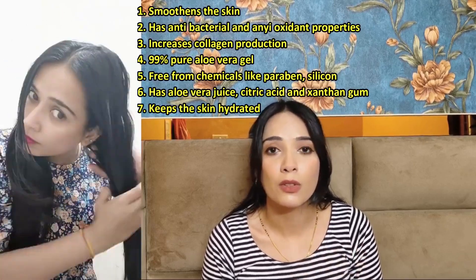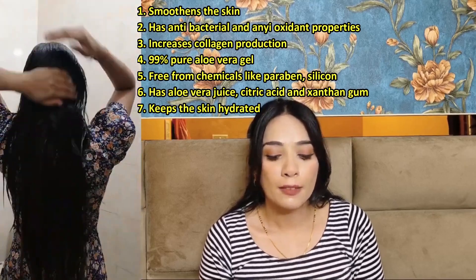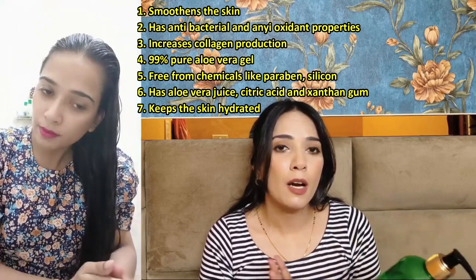Our fourth product is the WOW Skin Science Aloe Vera Gel — this is 99% pure aloe vera gel, dermatologically tested. I use it on my hair every week, and after that I have seen a very big difference in my hair — as you can see, my hair is looking more healthy and more beautiful. This is actually my second bottle.